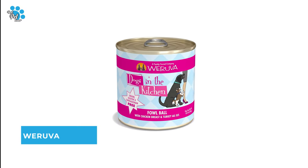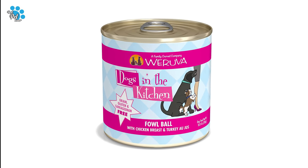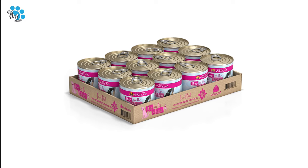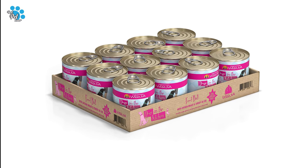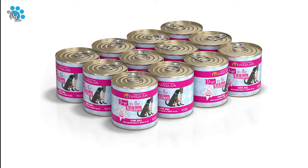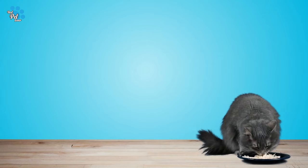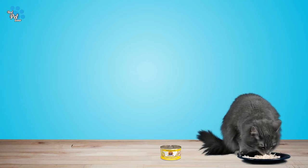Number 7: Woruva Canned Dog Food — sustainably sourced proteins, moderate fat, and high moisture content to help your dog thrive. Grain free, gluten free, and carrageenan free. No corn, wheat, or soy, and free from any artificial colors and preservatives. Woruva's Dogs in the Kitchen features delicately shredded meats or flaked fish in a pâté.